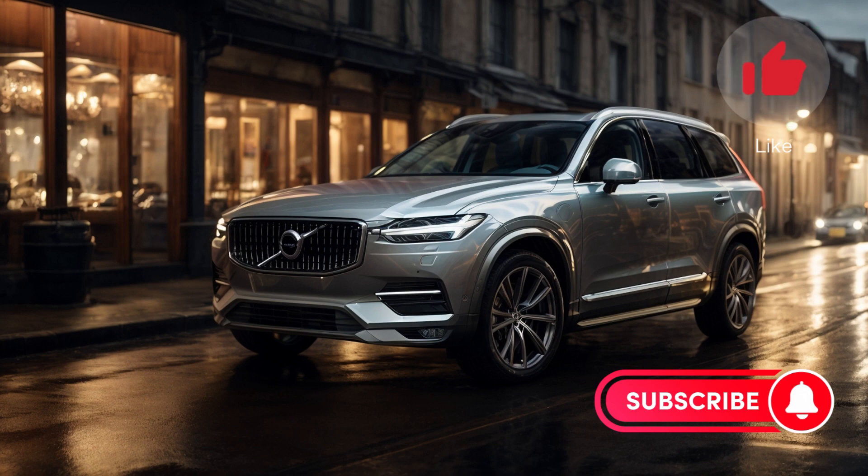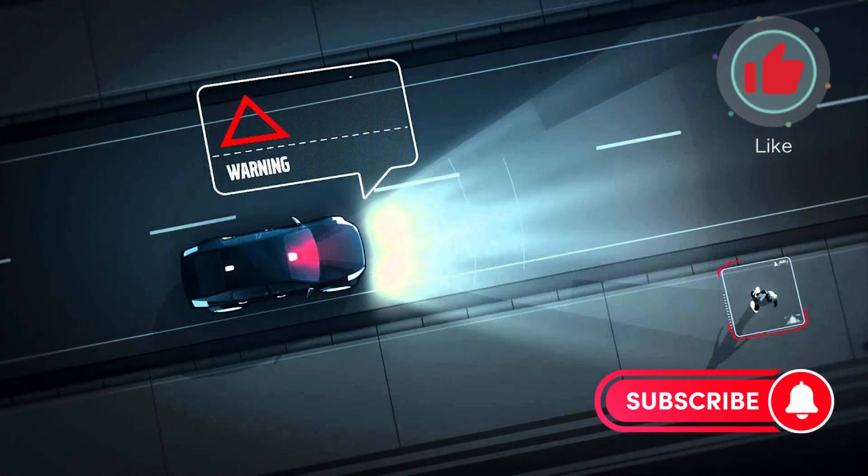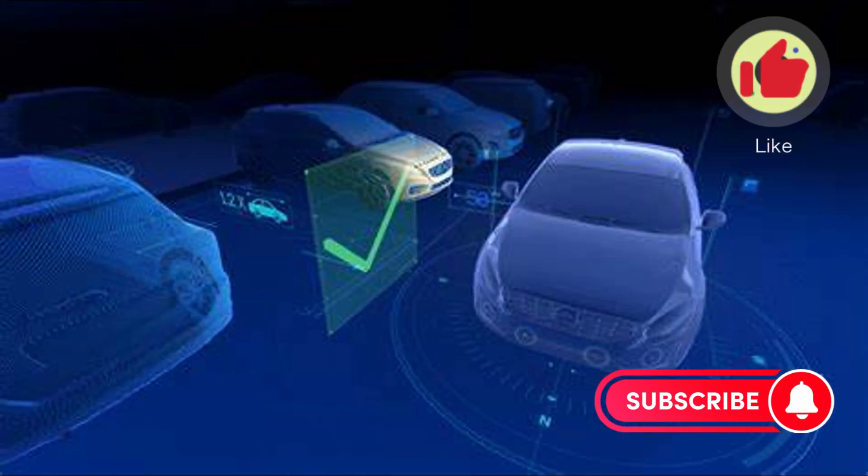Inside, the XC90 impresses with its sleek 9.0-inch touchscreen infotainment system, which comes with Apple CarPlay and Android Auto compatibility as standard. However, some users may find the interface a little difficult to navigate.